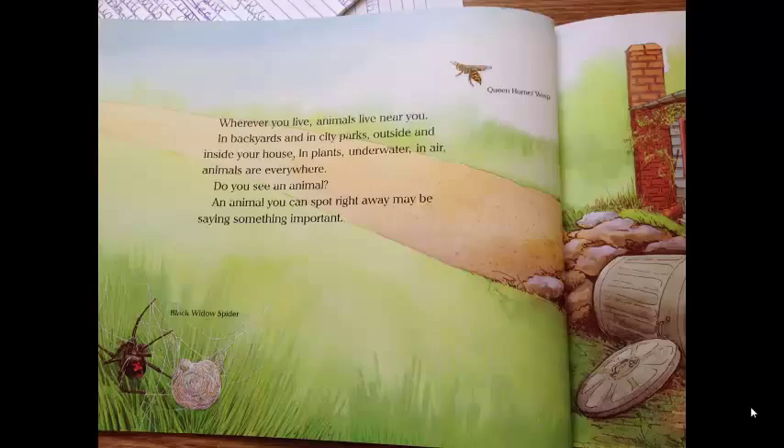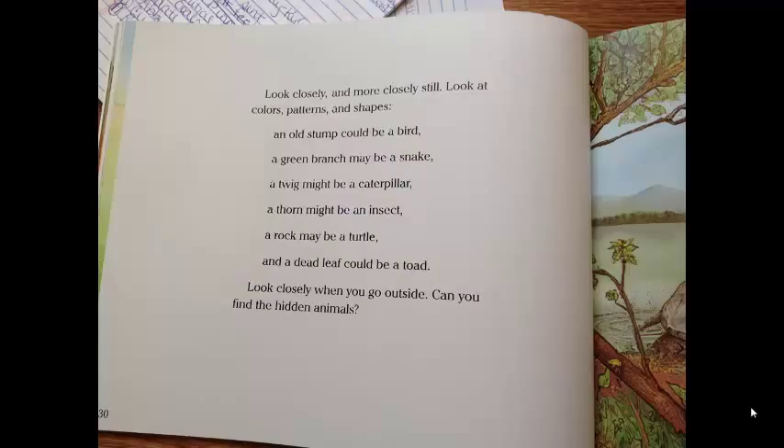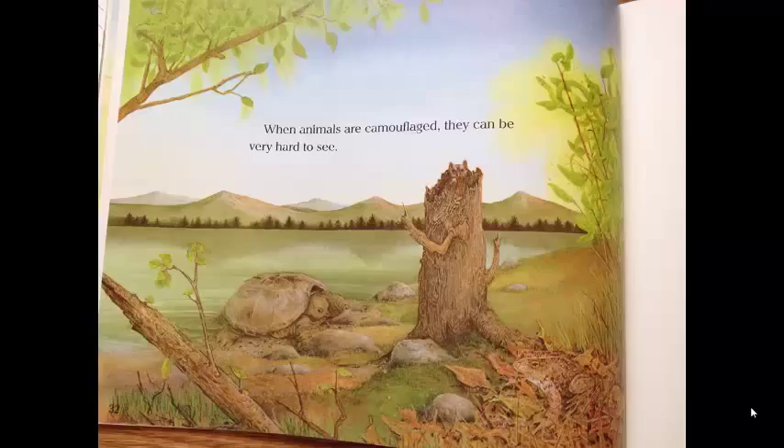Wherever you live, animals live near you. In backyards and in city parks, outside and inside your house, in plants, underwater, in air — animals are everywhere. Do you see an animal? An animal you can spot right away may be saying something important. Look closely, and more closely still. Look at colors, patterns, and shapes. An old stump could be a bird. A green branch may be a snake. A twig might be a caterpillar. A thorn might be an insect. A rock may be a turtle, and a dead leaf could be a toad. Look closely when you go outside. Can you find the hidden animals? When animals are camouflaged, they can be very hard to see.